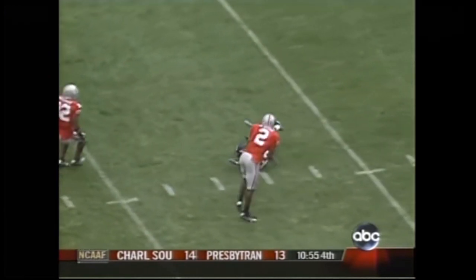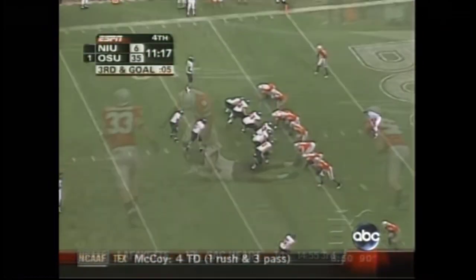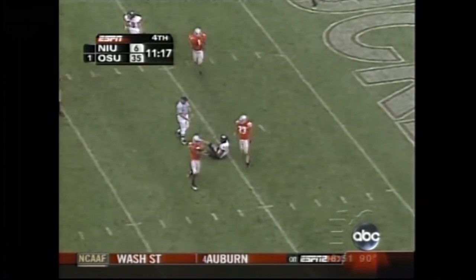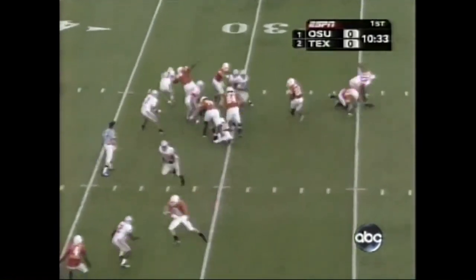The Huskies are going to have to get some things done on first and second down. They come with pressure — it's complete but short of the first down. The offense going without the huddle here just to pick up some rhythm.